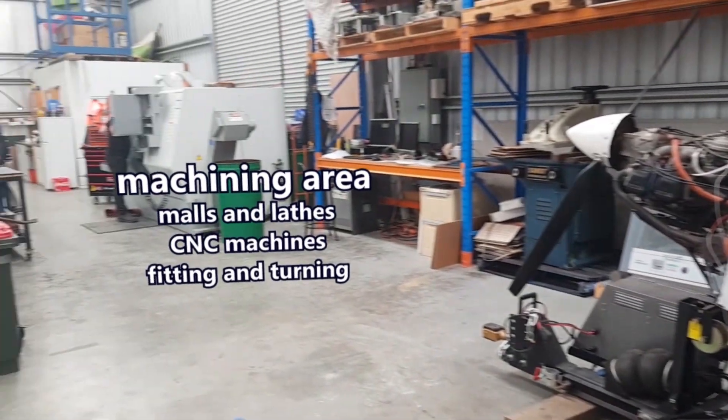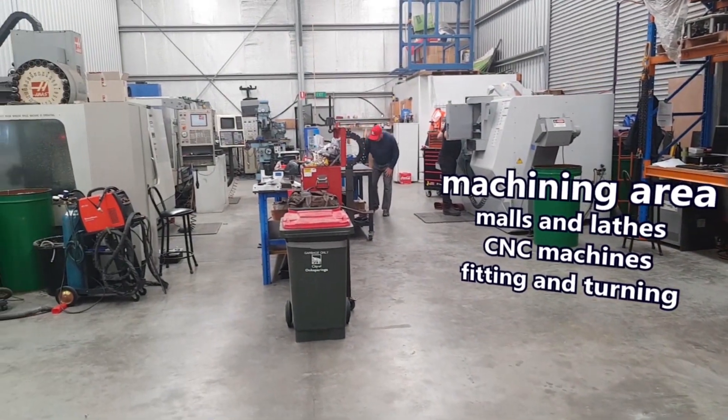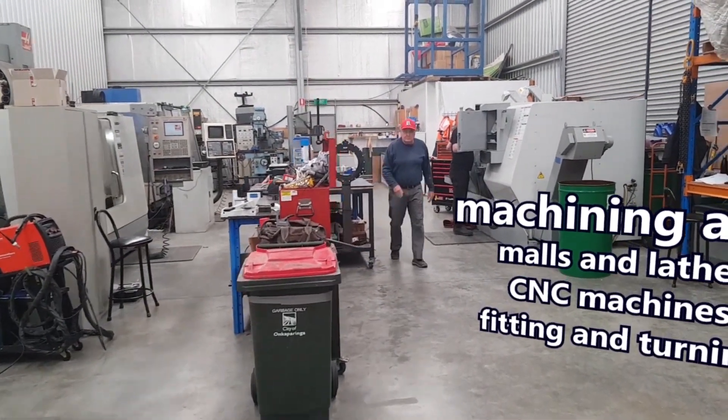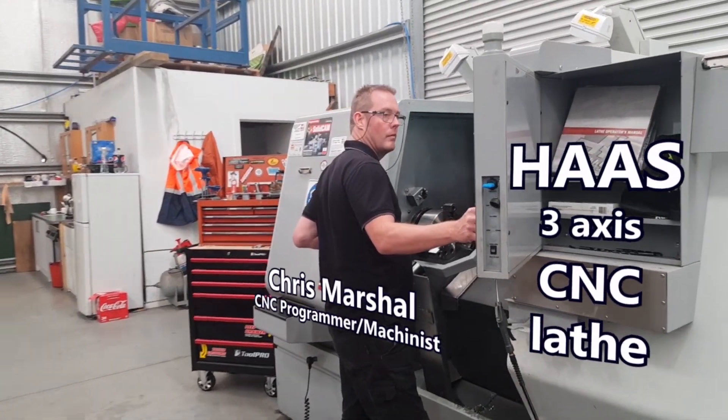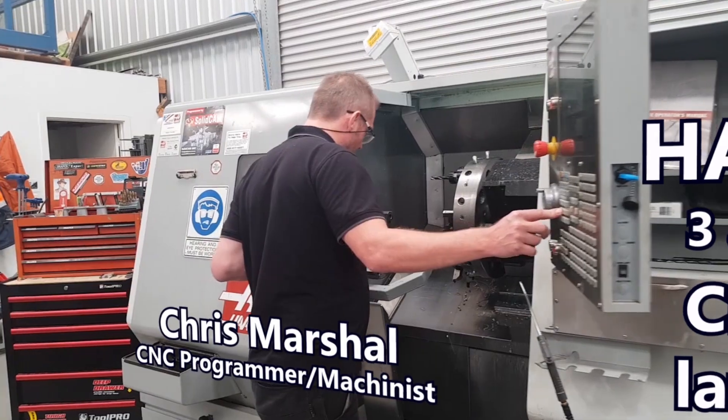On the right hand side of our factory we have our precision workshop. The first machine you can see here on the right is a Haas CNC lathe with live axes. This is a very versatile machine that can turn and mill on both the cross and the front axes.